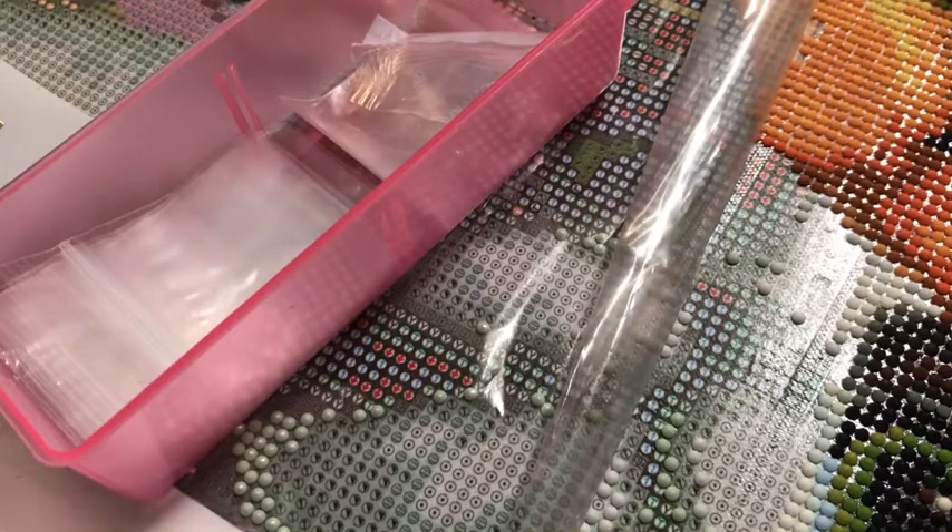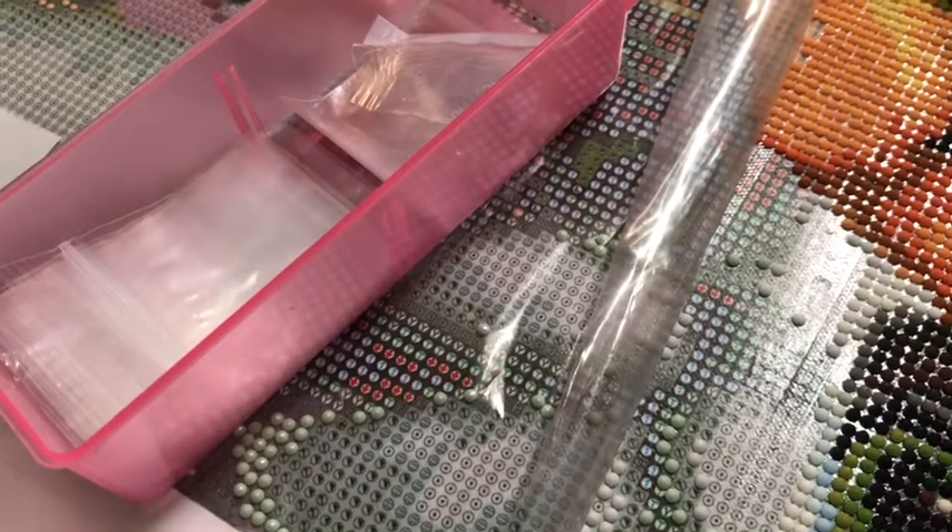But yeah, this is going to be a time-lapse of me diamond painting. I hope you guys enjoy and I'll see you guys in my next video.